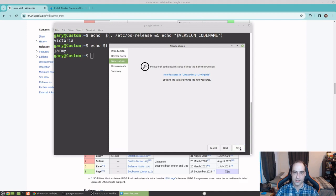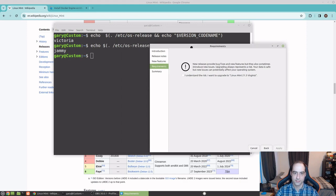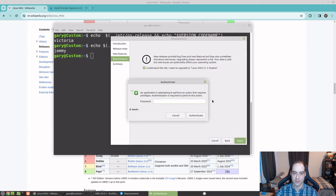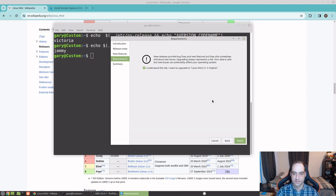Release notes. I trust Linux Mint. New features. I understand the risk. Not sure about that lag — there we go. We put in our password and let that do its thing.